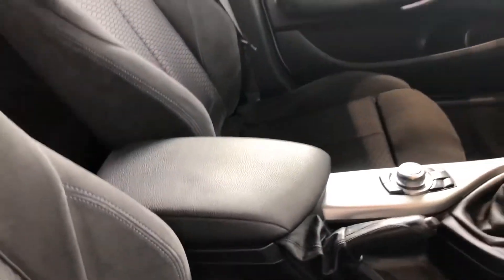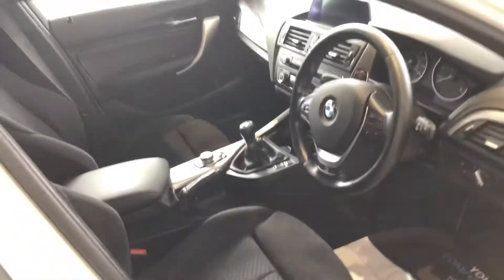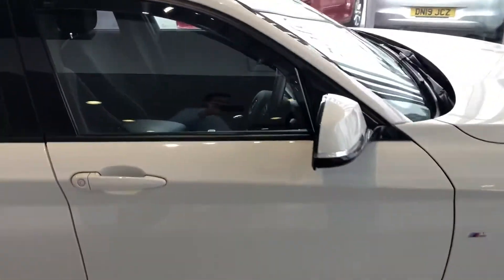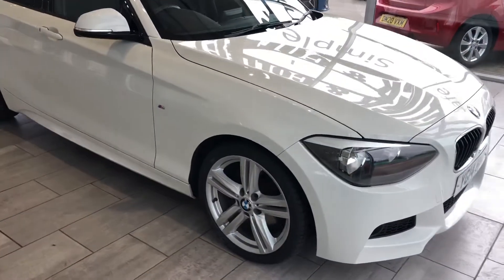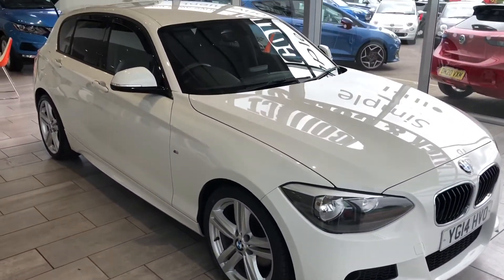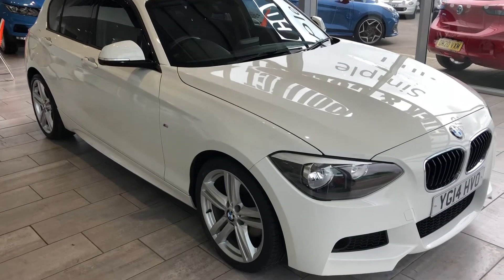There's a centre armrest, great for those long journeys. This really is a tidy 1 Series and a bargain one at that — cheap road tax and economical to run.